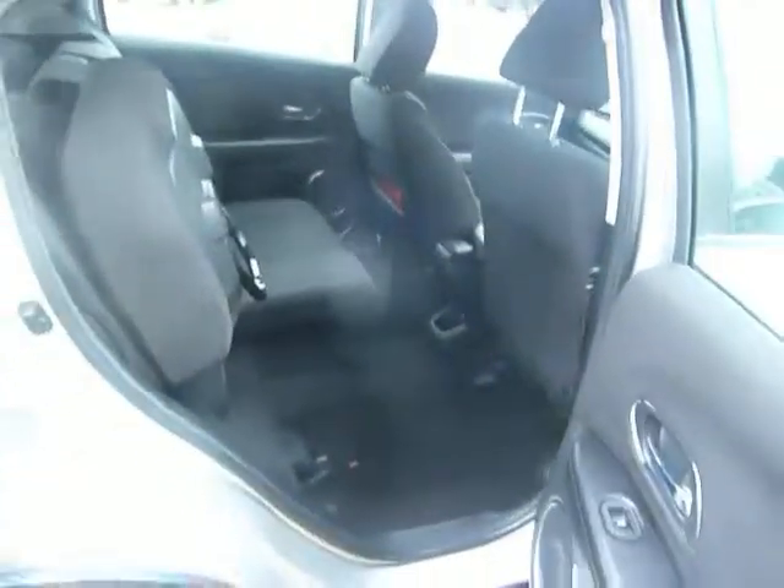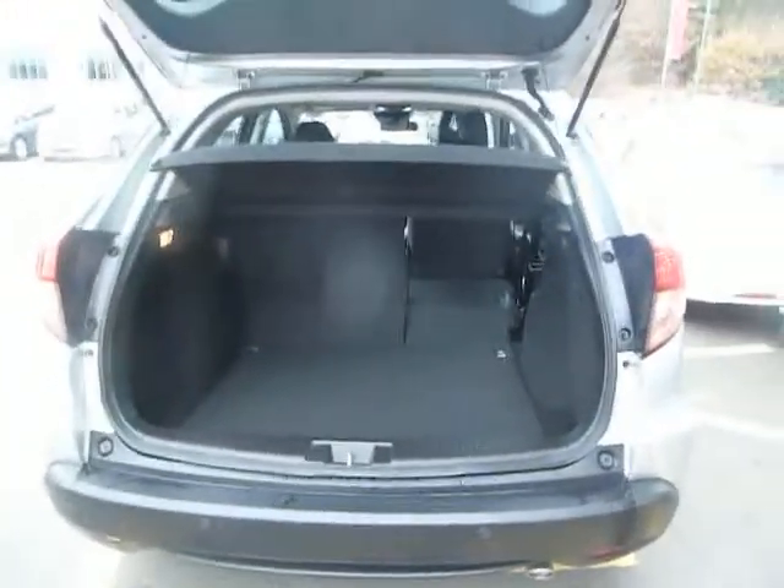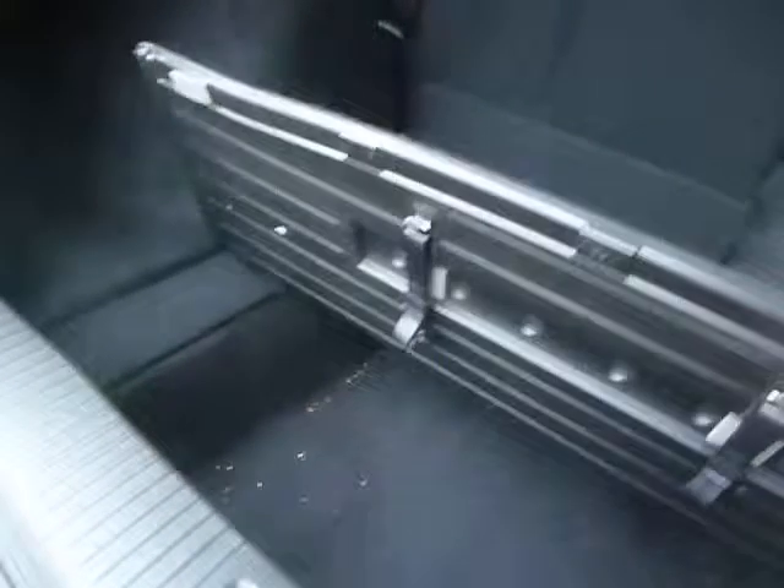The rear seats can be lifted up like so, and as well as lifting up, they go totally flat in a matter of well less than a second. The HR-V comes with a generous boot. If I just push this flap down, you can see just how flat those rear seats go. There's extra space under there too.